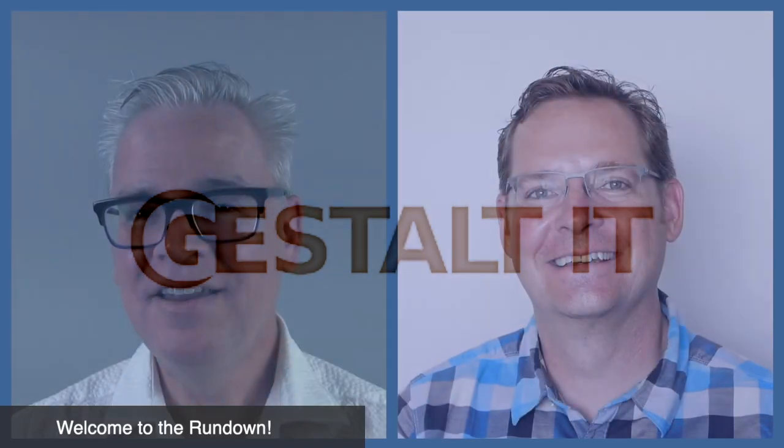Welcome to the Gestalt IT Rundown, where each time we meet, we run down the IT news of the week with a variable degree of snarkiness. I'm your host, Stephen Foskett, and joining me today is a special guest, my friend from Six Feet Up, Calvin Hendricks-Parker. Welcome to the show, Calvin. Hey, Stephen. Great to be here.